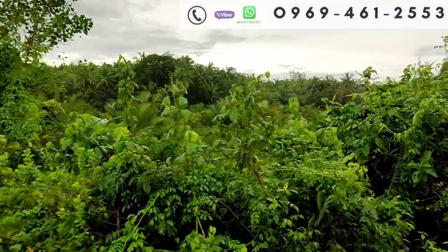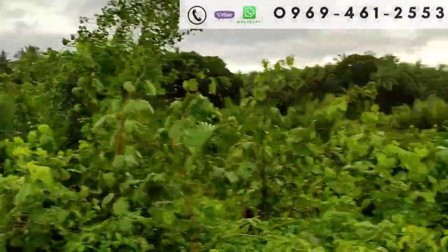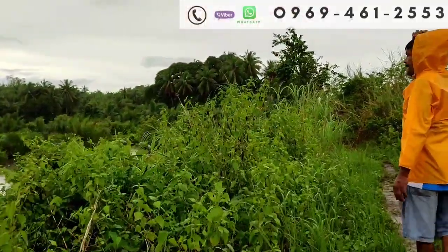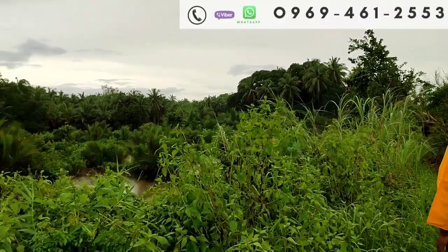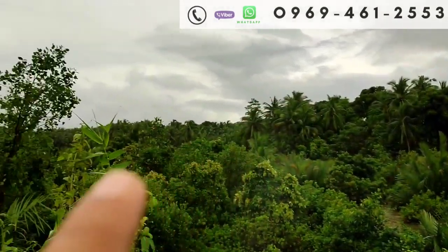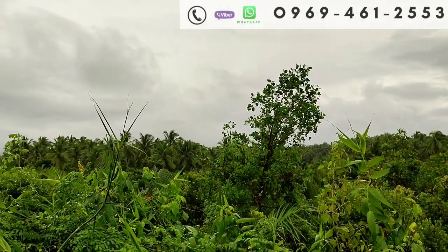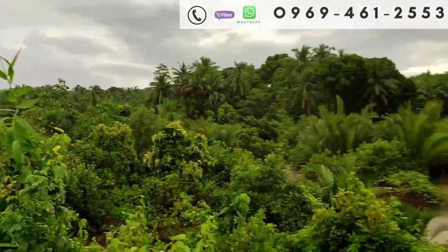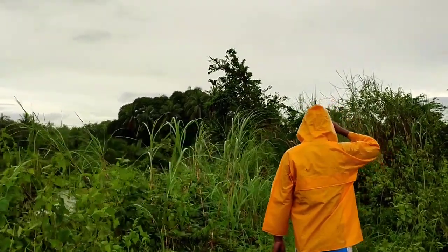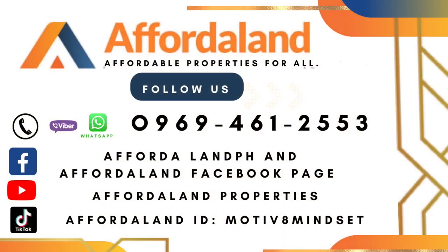Click the notification bell para palagi po kayong updated sa lahat ng ating pinopost. Thank you very much once again. To God be the glory — salamat po sa Panginoon. Patapos na po ang video natin — at huling glimpse sa ating fish pond po. Yung nyugan nandyan. Baka ikaw na po ang makabili po nito — baka sa inyo na po ito. Thank you very much. God bless. See you po sa ating next video.